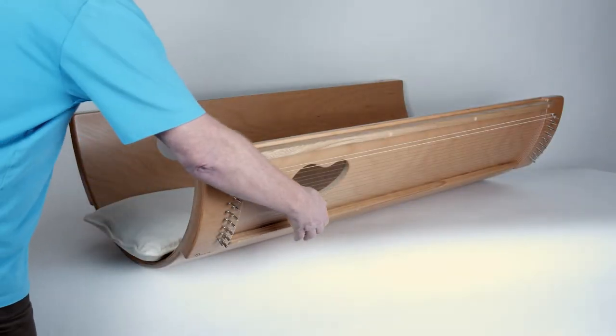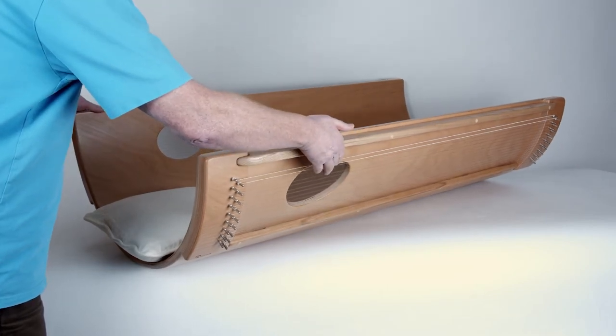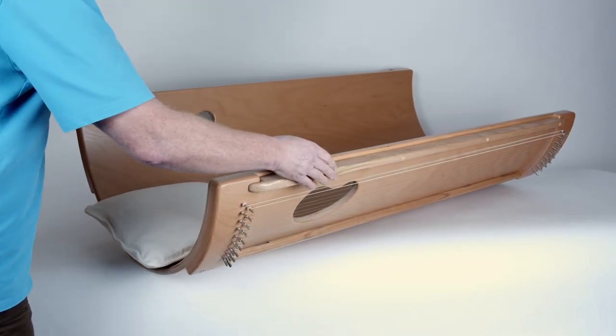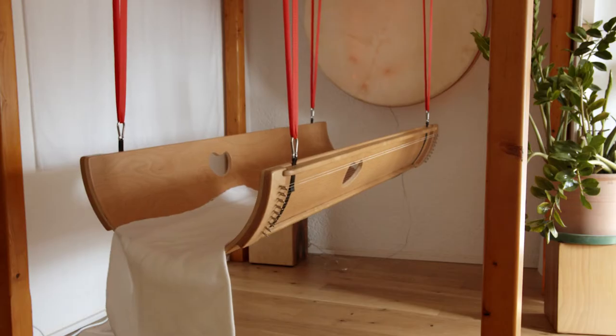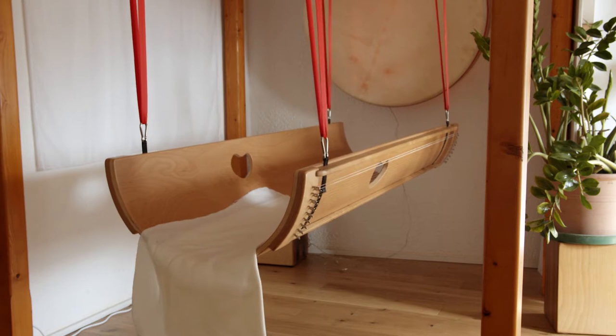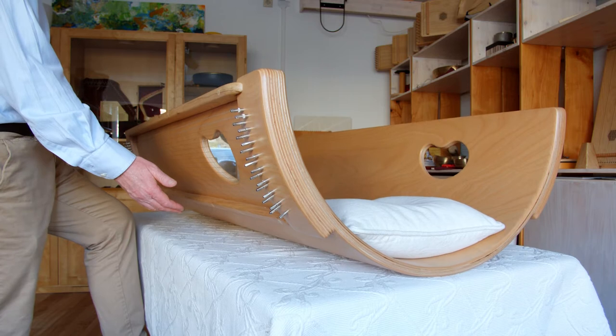Let's start with the sound cradle. You're lying in a semi-circular cradle shape, feeling protected as if you were in your mother's womb, while string sounds resonate through the entire body.